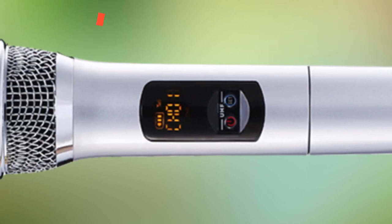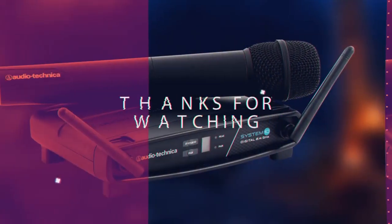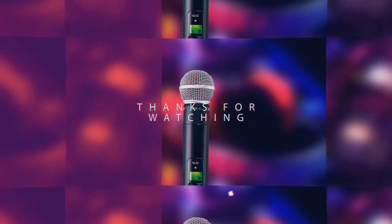That's it. You're good to rock your favorite songs, preaches, or whatever you want to speak. That's it, my friends. Thanks for watching. Catch you guys on the next one.